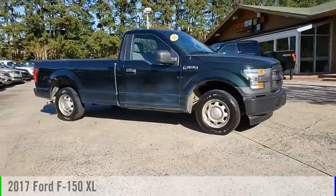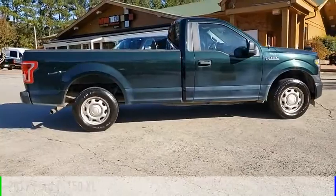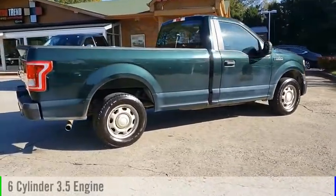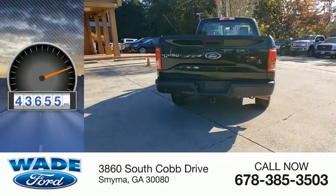We are pleased to show you the 2017 F-150. This vehicle is powered by a two-wheel drive, six-cylinder, 3.5-liter engine. This vehicle has less than 45,000 miles.